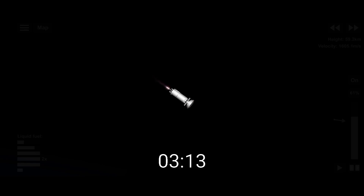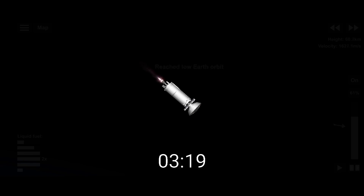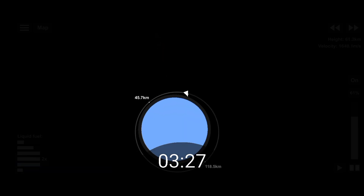RL-10 operation looks good — chamber pressures are stable. All systems normal, engine performance looks good. We have good indication of MECO 1. Centaur has begun the re-boost phase to condition the RL-10 for operation. Standing by for MECO 2. RL-10 re-ignition confirmed. RL-10 throttling up as expected — engine response looks good.